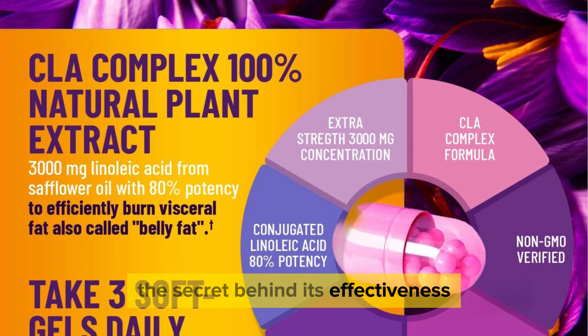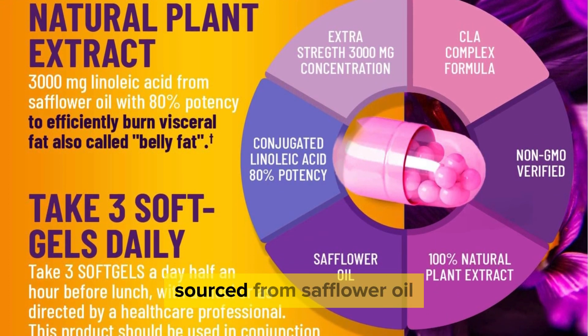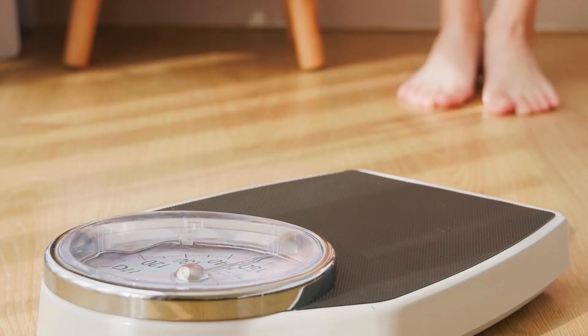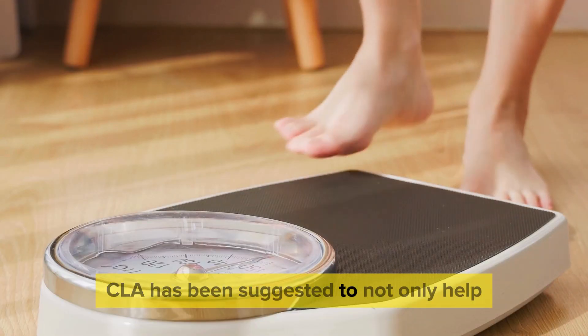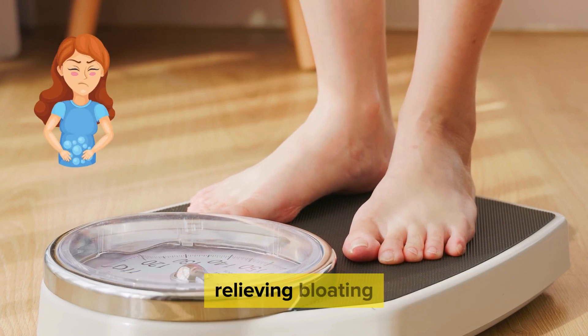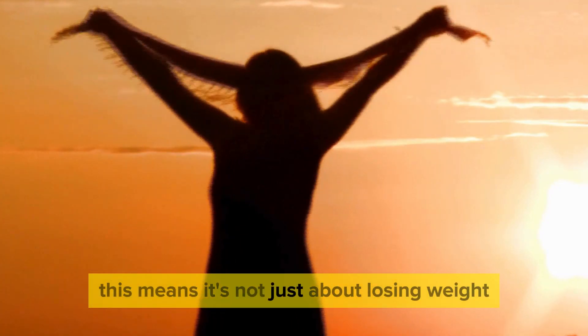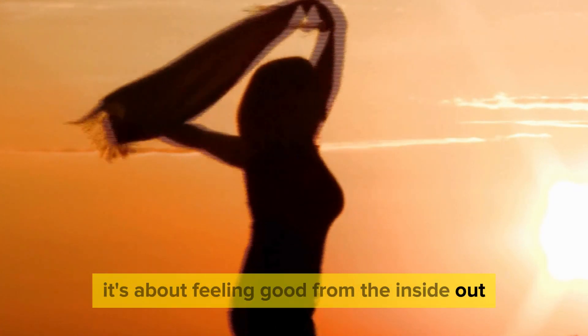The secret behind its effectiveness lies in its main ingredient, CLA — conjugated linoleic acid — sourced from safflower oil. CLA has been suggested to not only help reduce belly fat but also to aid in suppressing appetite, relieving bloating, and boosting metabolism. This means it's not just about losing weight; it's about feeling good from the inside out.